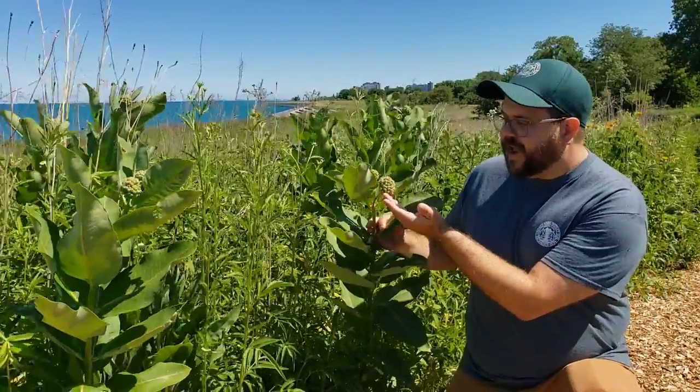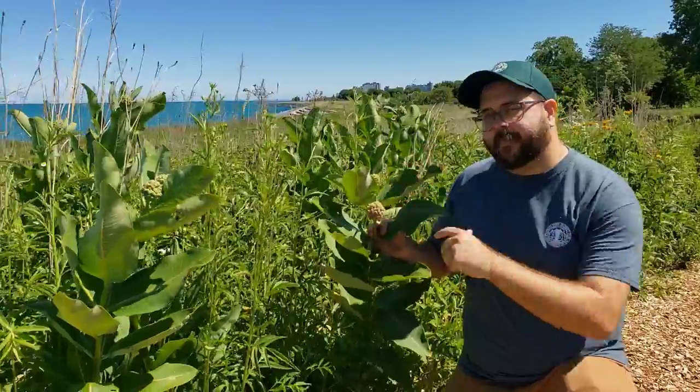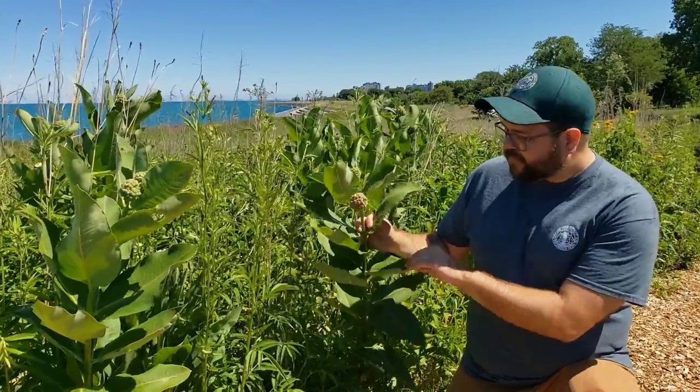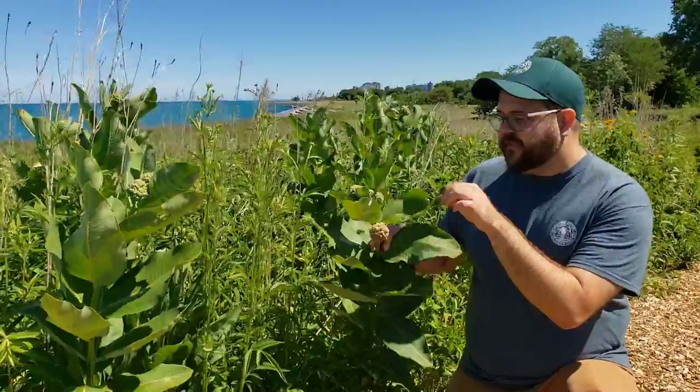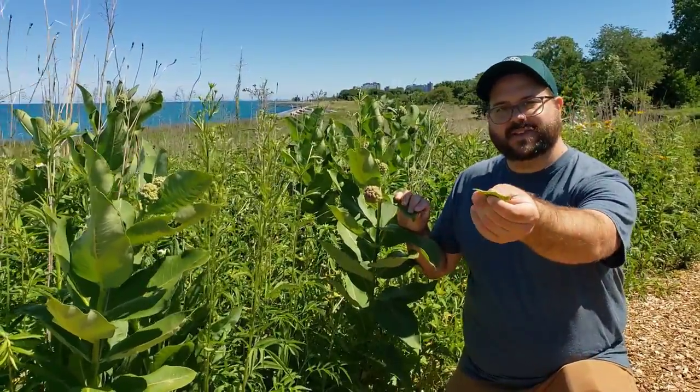It has big clusters of flowers. These are all green still, but give them a little time — another couple of weeks — and these will be bursting with pink. It has big, large leaves, and if you break a little bit, it has sort of a milky sap. You can kind of see it there.